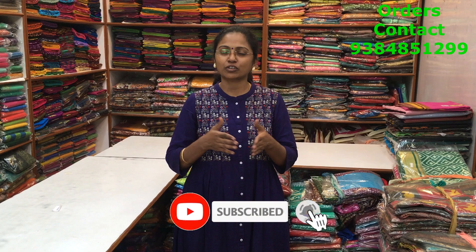To purchase the sarees, take a screenshot and send us to the number 9384851299. Please do subscribe to our channel and click on the bell icon to get regular notifications. Our store is located in Chennai Mandavali — you can walk into our store from morning 10:30 to evening 8:30 PM.